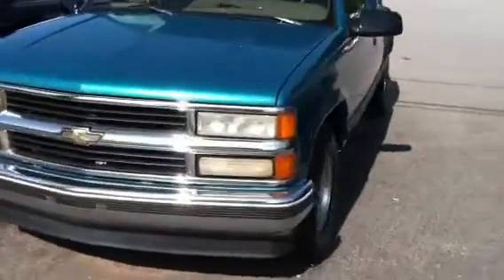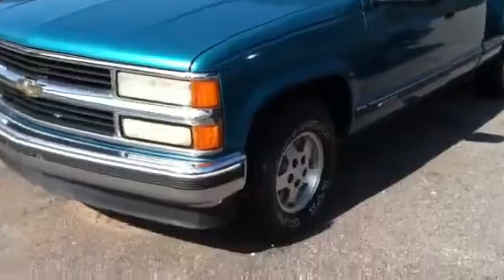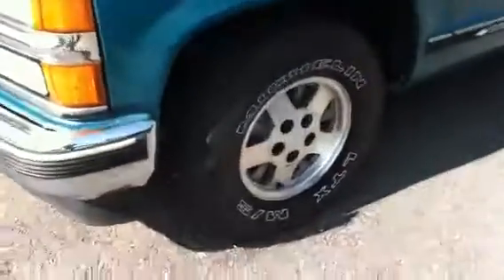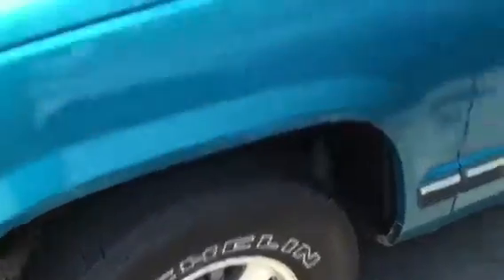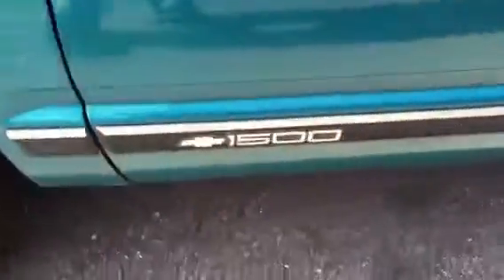This truck is in great shape. It's got really good tires with alloy wheels. There's a big Michelin sign — that's a bonus right there. It's a 1500.